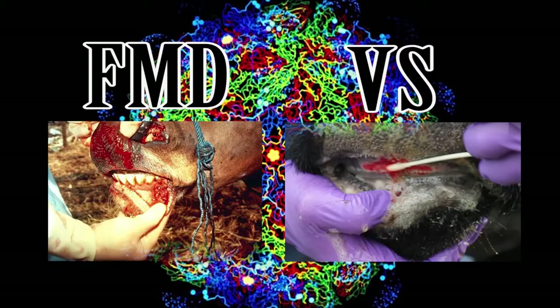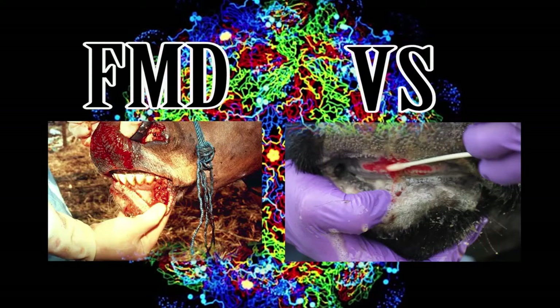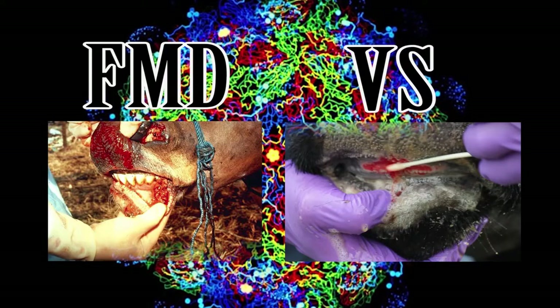Vesicular stomatitis virus is a major concern to us with the Animal Health Commission in that it does resemble foot and mouth disease. The only way to differentiate one from the other is through sampling and lab confirmation.